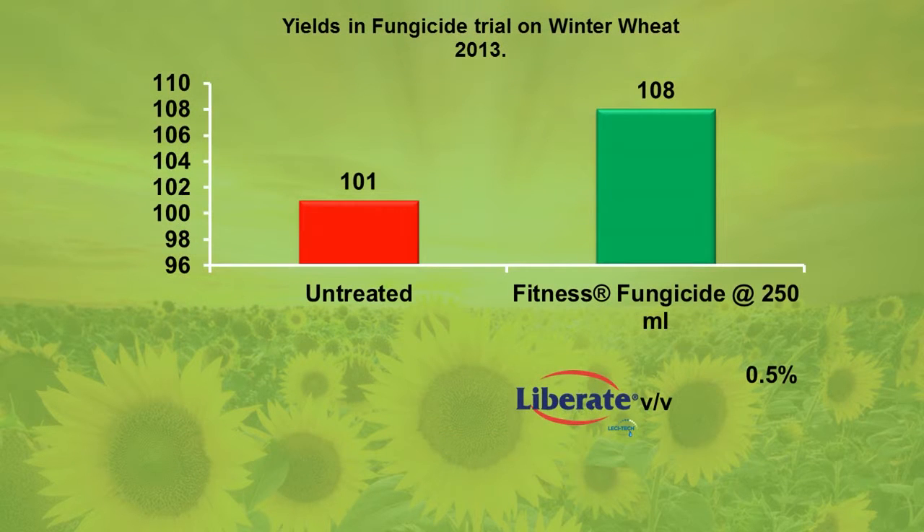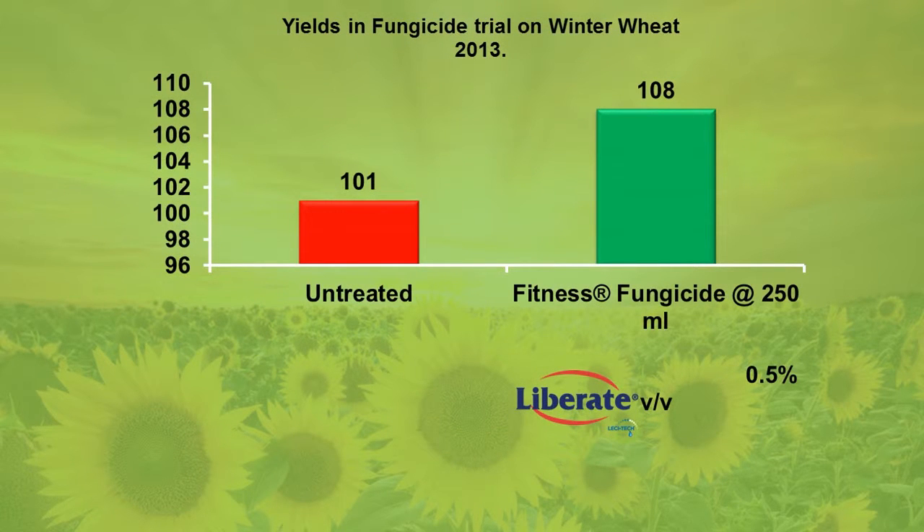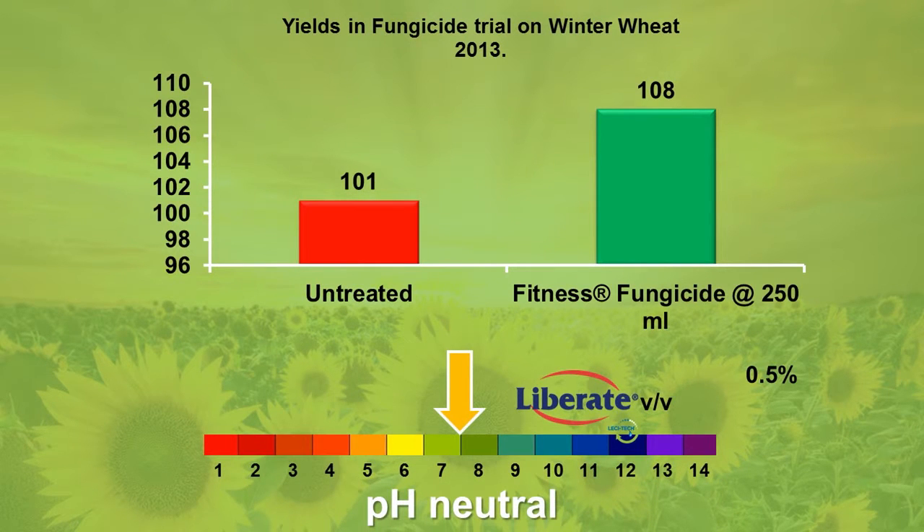The tank mix flexibility and proven performance of Liberate also makes it a great partner for fungicides, such as Fitness Fungicide, a proprietary Loveland product Propiconazole formulation. Many fungicides perform best around a neutral pH, while others specifically recommend against acidifying the spray solution, making Liberate a good choice for maximising fungicide performance.